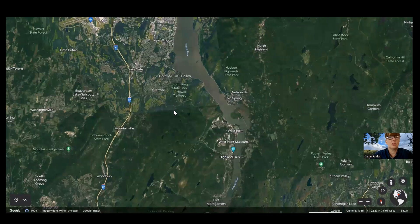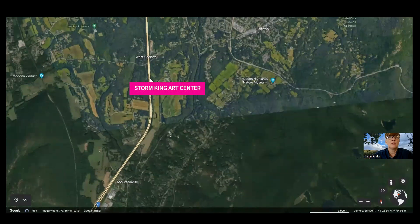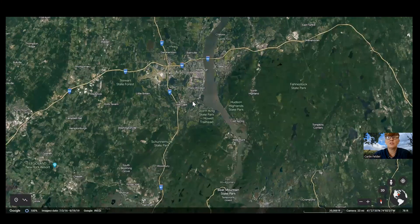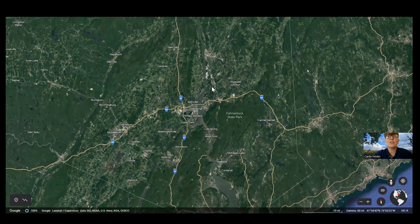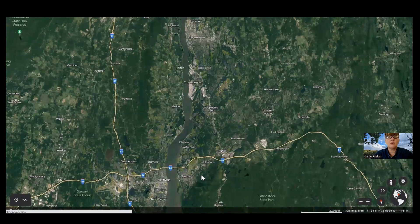You can see Storm King Art Center from the New York State Thruway — it's a huge outdoor sculptural park and a big draw for the area. Tourism is a major industry in the Hudson Valley, as is technology — some people are calling it a technology corridor. There are also a lot of universities in the area.